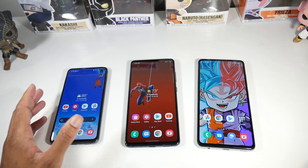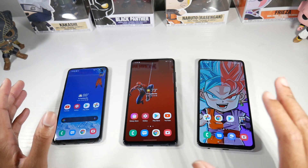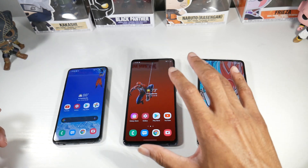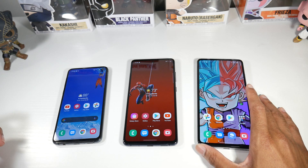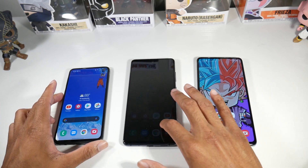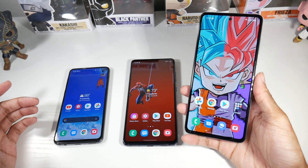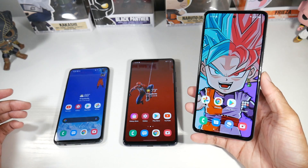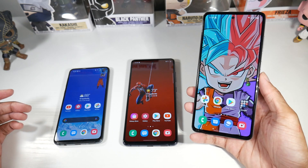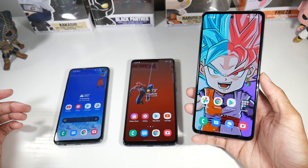The S20 FE costs around $500 for a pretty much uncompromised flagship — the phone is still extremely impressive and I have separate videos on all of these phones if you want to check them out. You're still getting a flagship device with all the bells and whistles. The A52 is also very interesting — it's a mid-ranger, so it's in between a flagship and a budget phone.